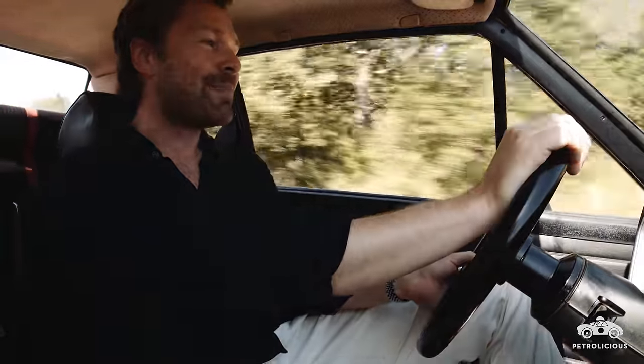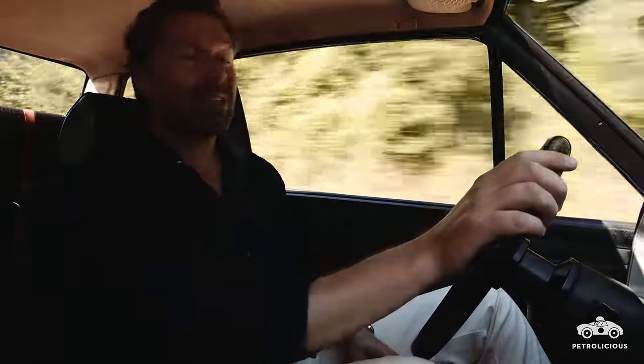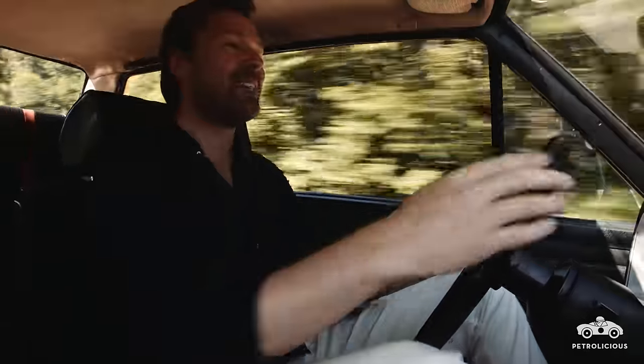The owner of this car is particularly proud that it is wearing such original rubber, which, as you can imagine, makes the handling ever so slightly suspect.